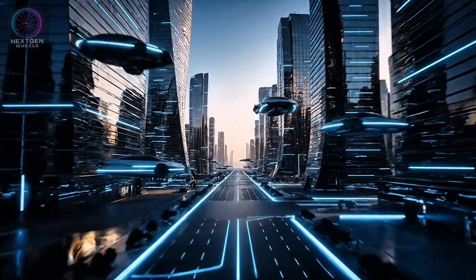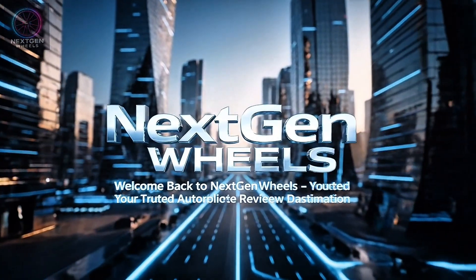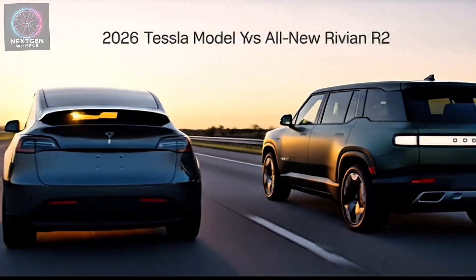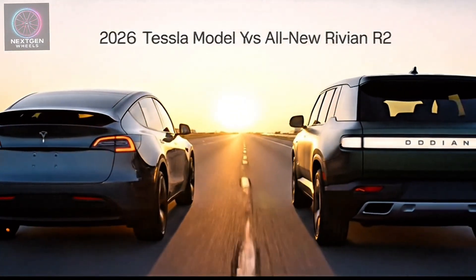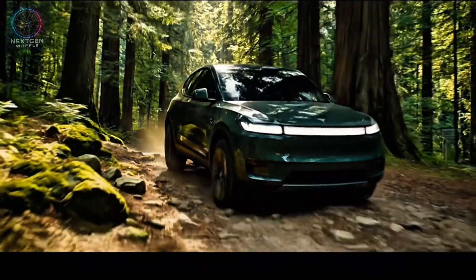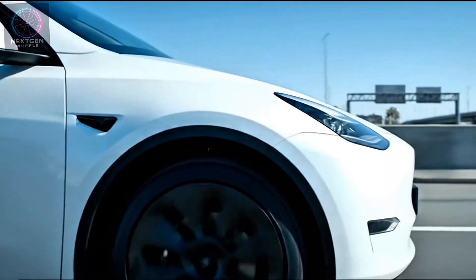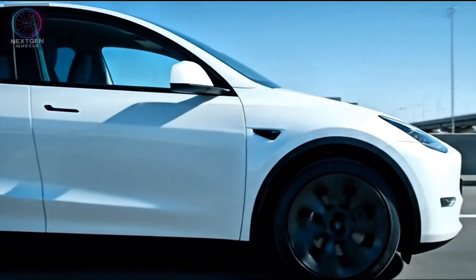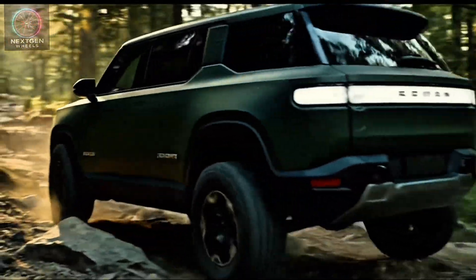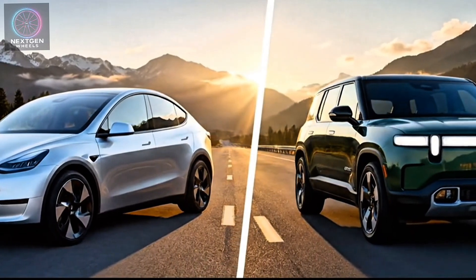Welcome back to Next Gen Wheels, your trusted destination for in-depth automotive reviews and insights into the future of driving. Today, we're diving into a highly anticipated electric showdown: the 2026 Tesla Model Y versus the all-new Rivian R2. Two SUVs that represent not just the next generation of electric mobility, but two very different philosophies. So which one deserves your hard-earned money in 2026? Let's find out.